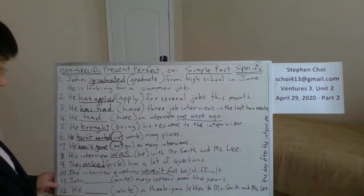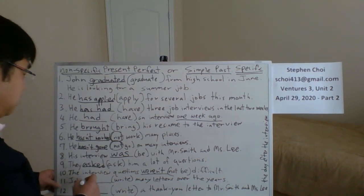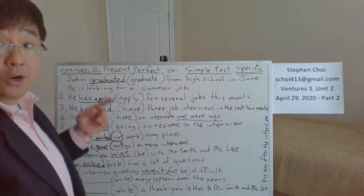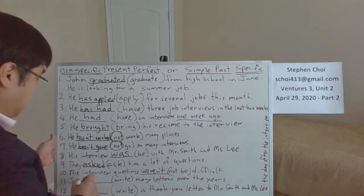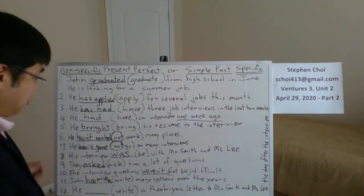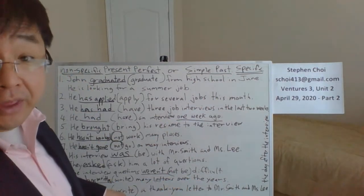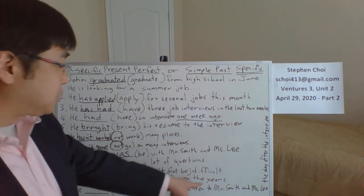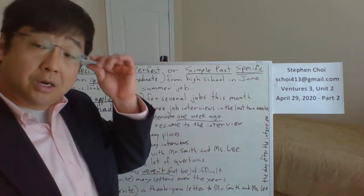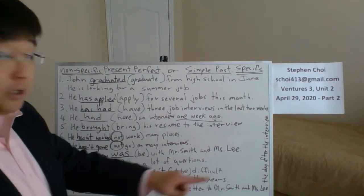Sentence eleven: 'John blank many letters over the years.' 'Over the years' — is that specific? No way. It's very non-specific. On top of that, he wrote many letters and didn't mention when during those years. The verb 'write' is irregular: write, wrote, written. Use the past participle for present perfect: 'John has written many letters over the years.'